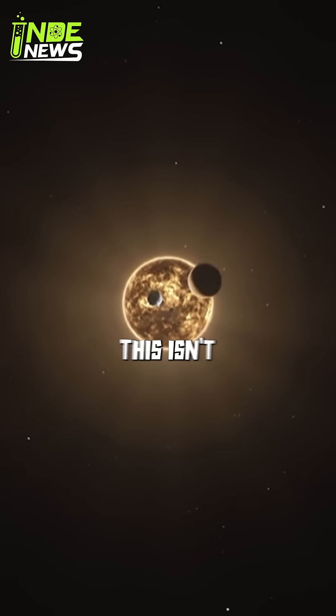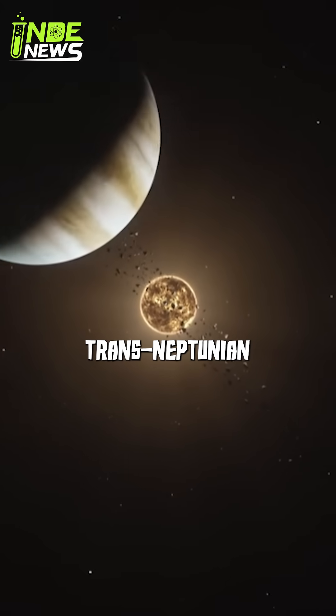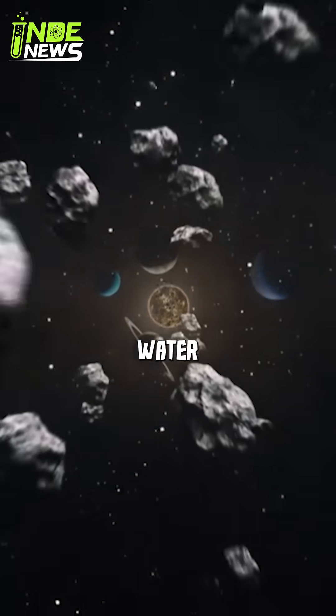Discovered in 1992, this isn't an asteroid belt of rocks — these are trans-Neptunian objects, made mostly of frozen methane, ammonia, and water.